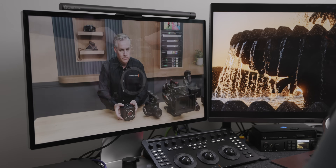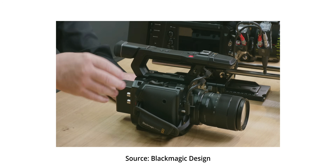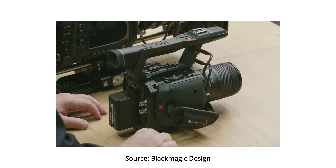They also came out with a new accessory — a top handle for the Pyxis — which is more of a broadcast-style handle. I immediately thought of like a dad cam or old skateboard videos, like old DVX-style cameras.